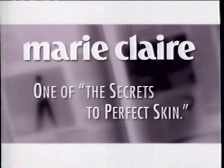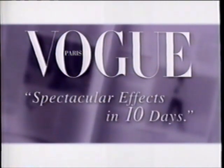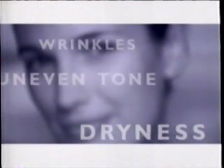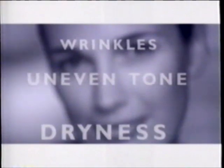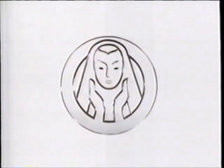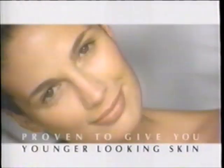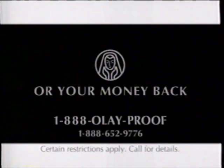Marie Claire listed it as one of the secrets to perfect skin. New Woman reported that it was beautifully formulated and effective. Vogue said it gave spectacular effects in 10 days. To fight multiple signs of aging, this cream's hydrating beta-hydroxy formula gives you younger-looking skin in even 5 days. Oil of Olay Daily Renewal Cream from the Age Defying series. Proven to give you younger-looking skin or your money back.